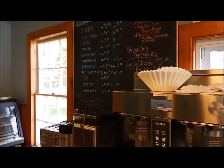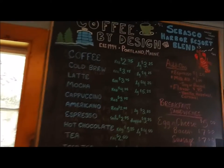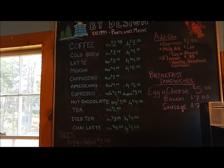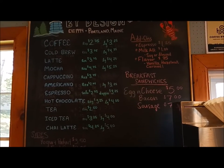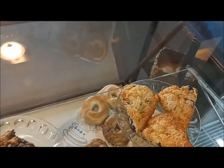My job is primarily just to hang out in here and help the customers make coffee drinks, sell merchandise. Just a couple different varieties of coffee, and we have a couple breakfast sandwiches — there's your menu — and a couple of pastries and some goodies over here as well.